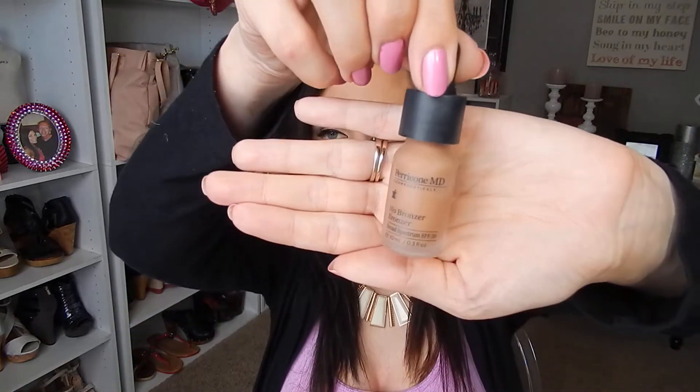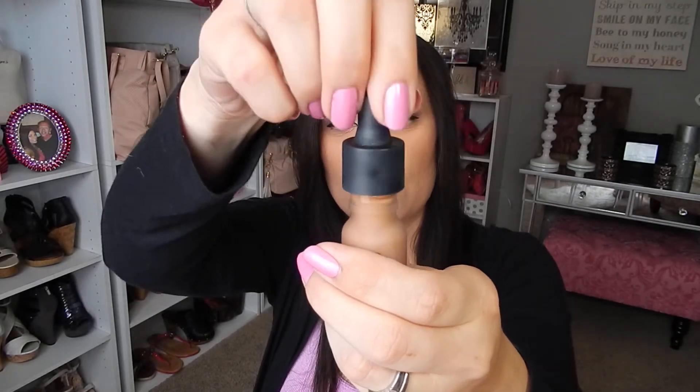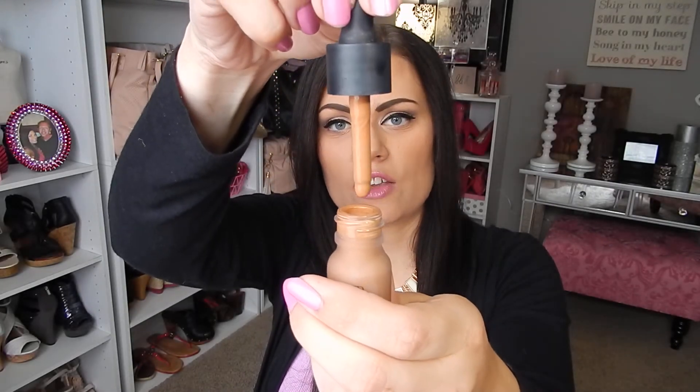So the next product I want to talk about — I'm not sure how long this has been out, but this is the Perricone MD No Makeup Skincare, the No Bronzer Bronzer. It's just a small bottle — 0.3 fluid ounce — and I've probably used more than I should have. It looks like this, and it's just a little dropper.